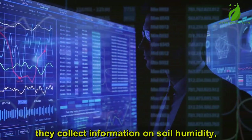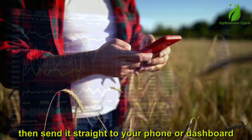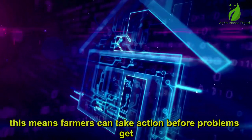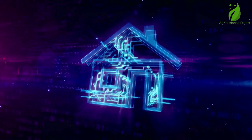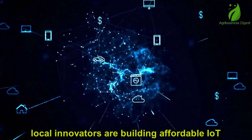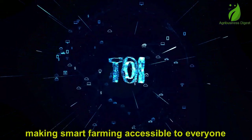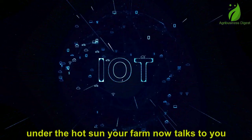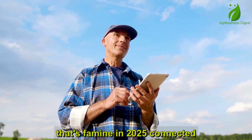IoT devices collect information on soil, humidity, temperature, and crop health, then send it straight to your phone or dashboard. This means farmers can take action before problems get out of control, saving water, money, and protecting yields. These sensors are no longer just for big commercial farms — local innovators are building affordable IoT kits for small-scale farmers, making smart farming accessible to everyone. Instead of working your farm every hour under the hot sun, your farm now talks to you. That's farming in 2025: connected, smart, and efficient.